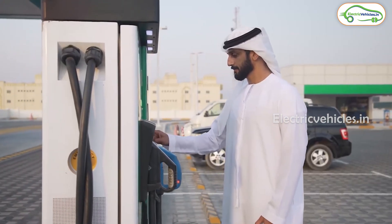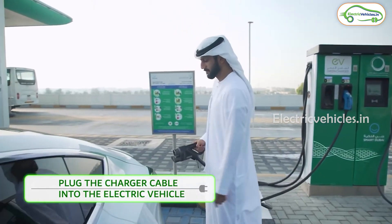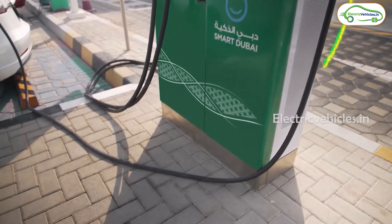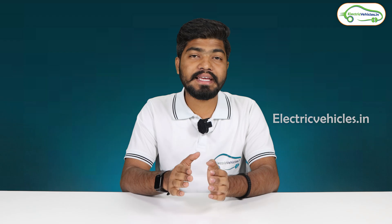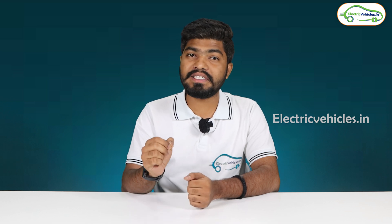The main drawback of electric vehicles is their charging time. Usually an electric vehicle takes four to eight hours to get fully charged, and for this reason many people are quitting from buying an electric vehicle. The alternate solution to reduce pollution is hydrogen fuel cell technology vehicles.